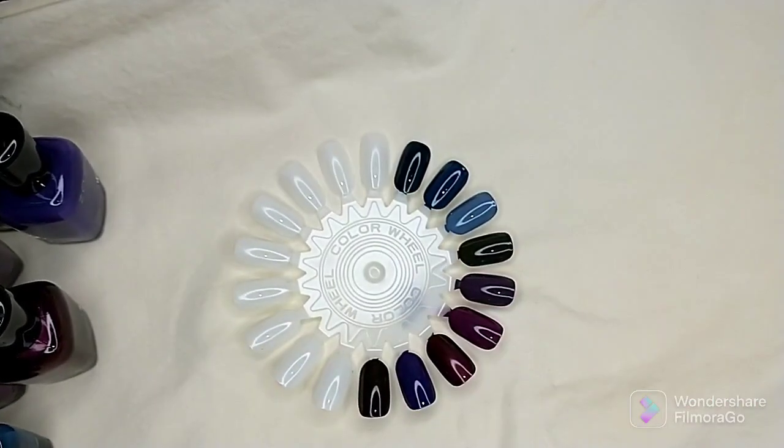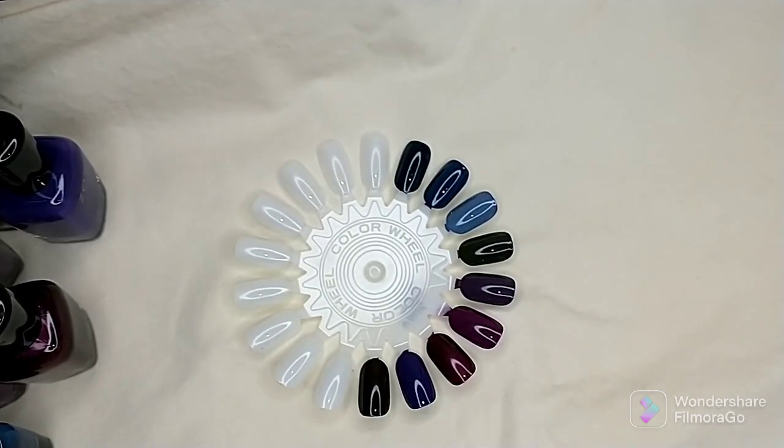That is everything I picked up. If you can get your hands on this deal, don't hesitate — you get such an amazing deal on these polishes plus the brushes. That's it for now, guys. Hope you have a great week, don't forget to hit that subscribe button, and we'll see you next time.